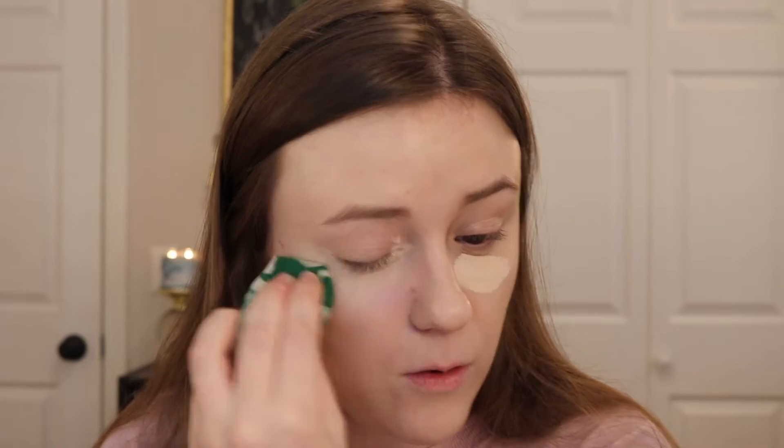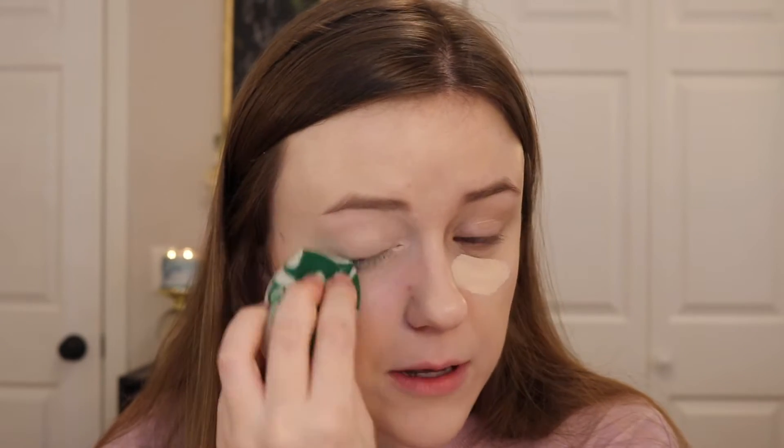For concealer we're gonna go in with a total classic — the Tarte Shape Tape. Love this stuff to death, so just gonna apply some of this. I want to try out more new makeup this year, that's like my goal. I am so tempted to get that Glam Light Icy Collection — those palettes are so cute. I don't know, what do you think I should try? I'm curious to hear your thoughts and opinions, so let me know in the comments down below.